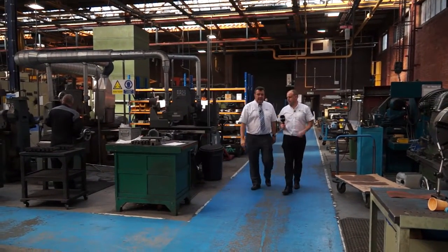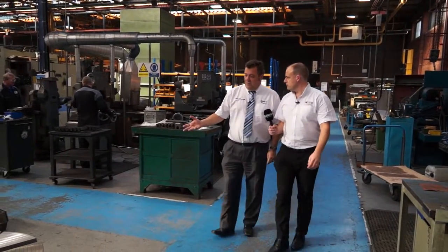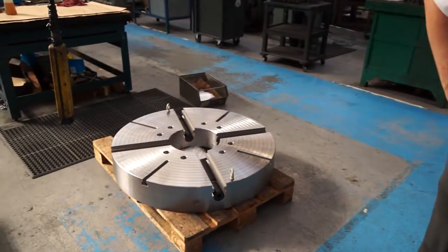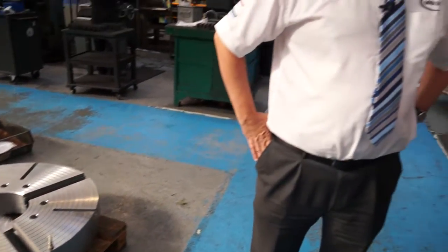Yes, we've been manufacturing here on this site for over 100 years now. We're manufacturing the work holding as you can see here, and we're also manufacturing the lathes — the world famous Colchester Tornado lathes. We have the Alpha and the Standard lathes from Colchester and Harrison.